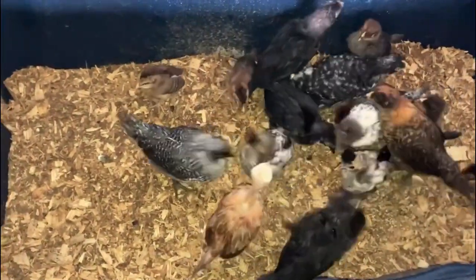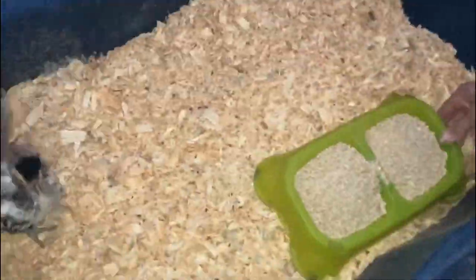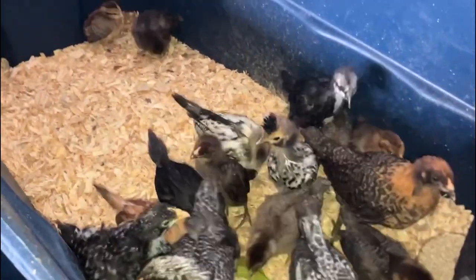After making sure those animals are taken care of, we check on the chicks. I'm adding some fresh bedding because the old bedding got a little nasty. We refill the chicks' water and add some new food. These pullets are almost ready to go outside — they're getting big and growing nice feathers.